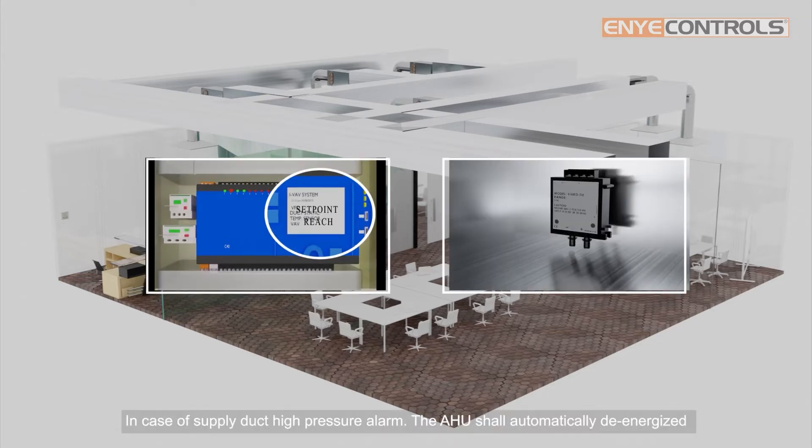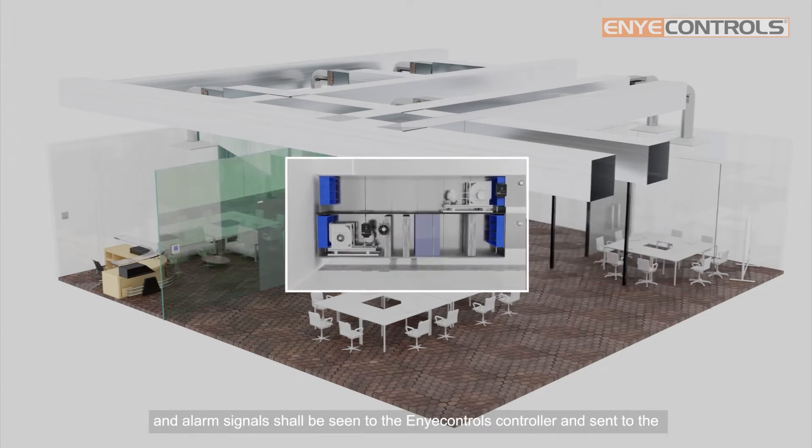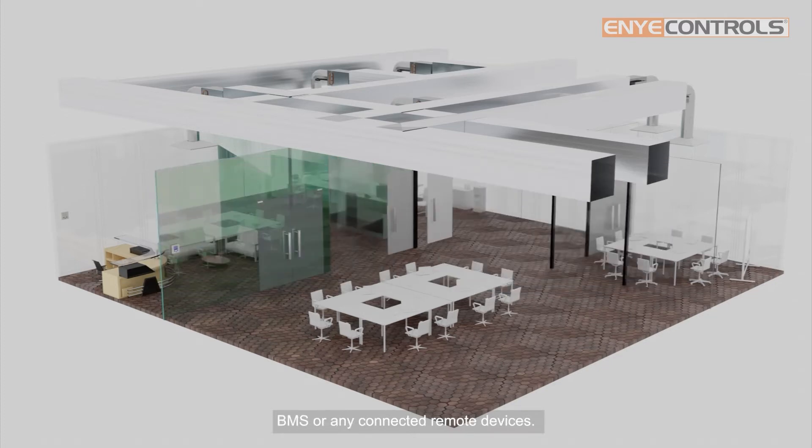In case of supply duct high pressure alarm, the AHU shall automatically de-energize and alarm signals shall be sent to the ENI Control's controller and to the BMS or any connected remote devices.